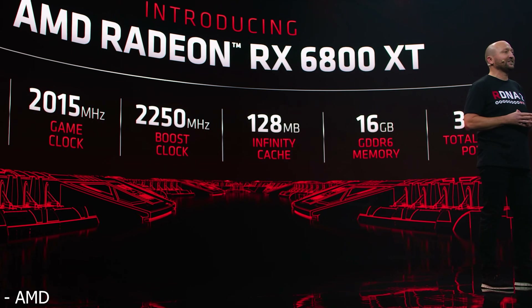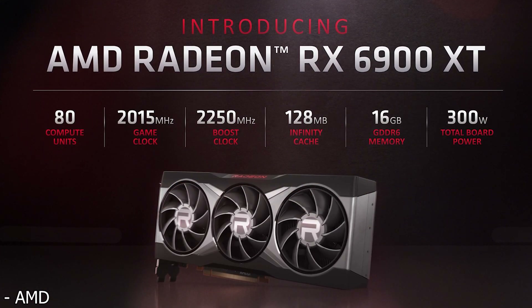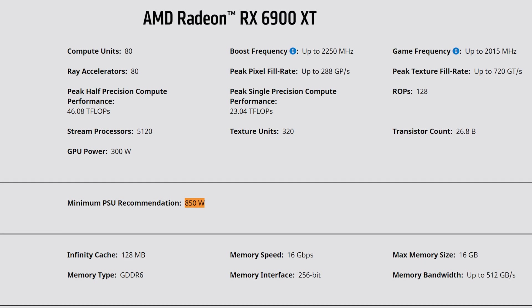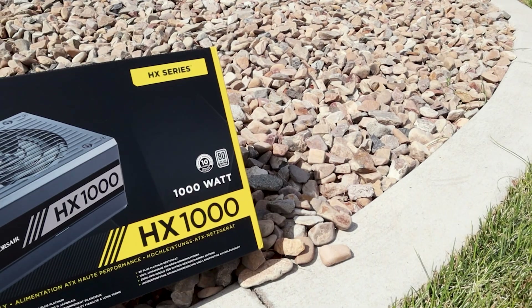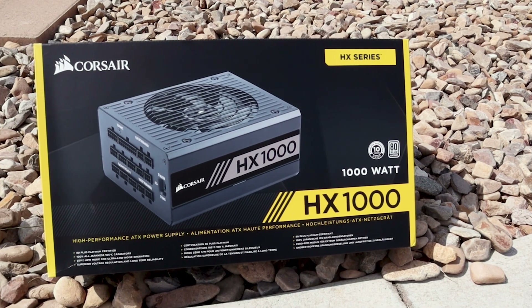According to AMD, both the 6800 XT and 6900 XT have a TBP of 300 watts. Yet in the case of the 6900 XT, it calls for an 850 watt power supply, while the 6800 XT only calls for a 750 watt power supply — leading many people to ask: can my 650 watt power supply sneak by, and if not, how much do I really need?